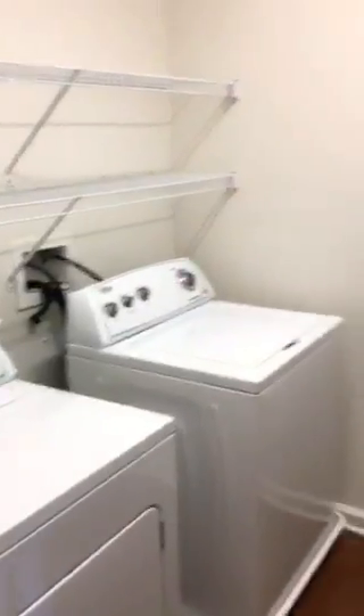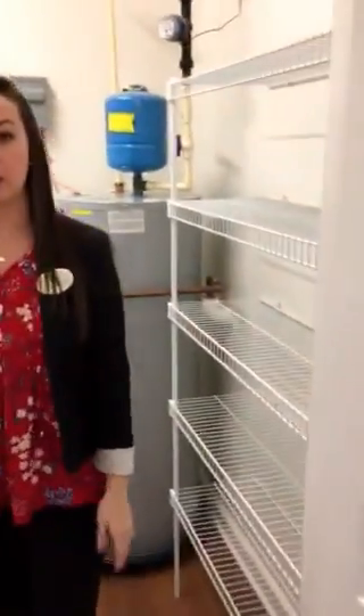And as you head through the kitchen, you come to your large laundry room with washer and dryer, and plenty of storage so you can turn this into a pantry as well.